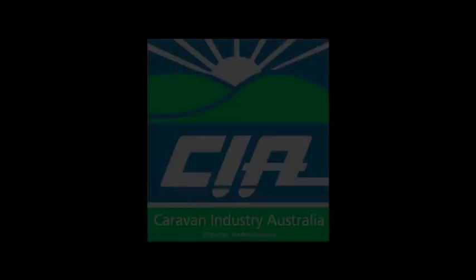Welcome to the Victorian Caravan Industry Association's Information DVD. We're here to share with you the huge range of recreational vehicles on offer, how to use them, their features and functions, and many other useful tips about towing and holidaying. We've got a lot to get through so let's go.